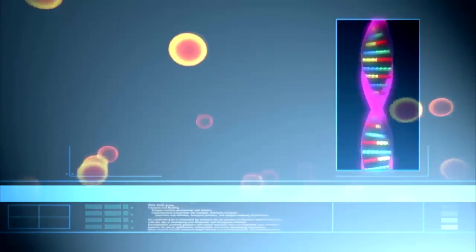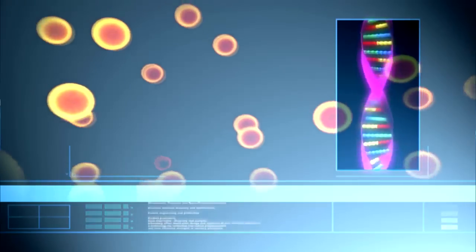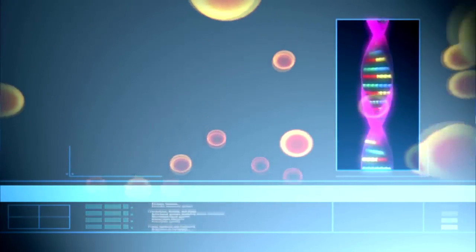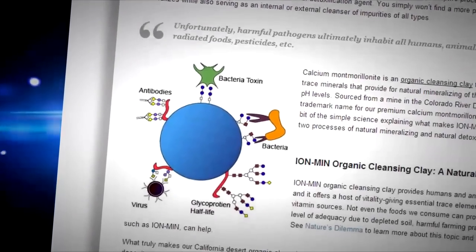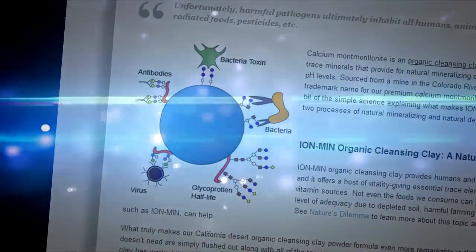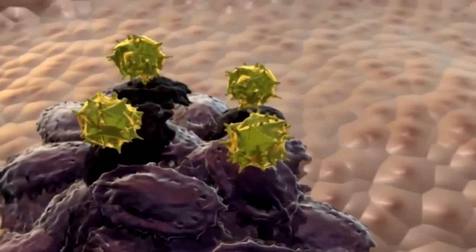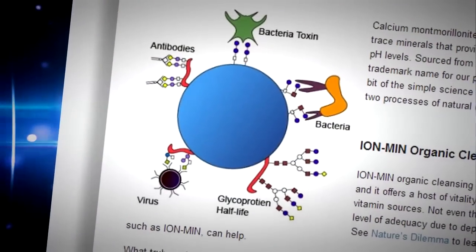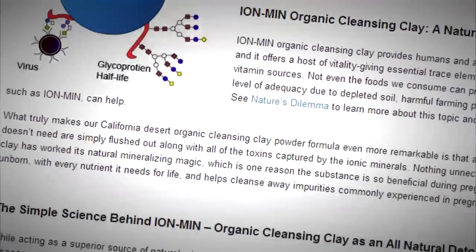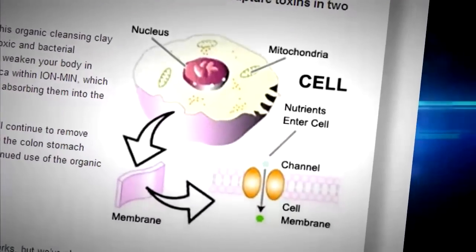When Ion Min is consumed, the toxins are naturally attracted to the negative charge, creating the first part of the natural detoxification process. The second part of the detoxification process involves the naturally digestible silica within Ion Min, which smothers the positively charged toxin particles, rendering them harmless before they're completely absorbed into the Ion Min molecules. The molecules actually function like a sponge, drawing the toxins into the inner layers of the Ion Min, where they're trapped and flushed out of the body.